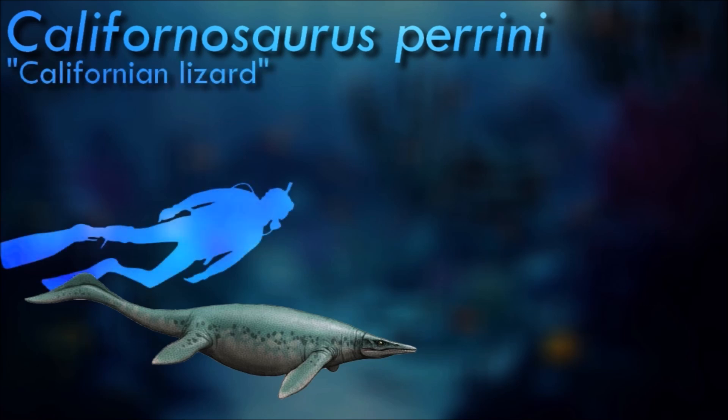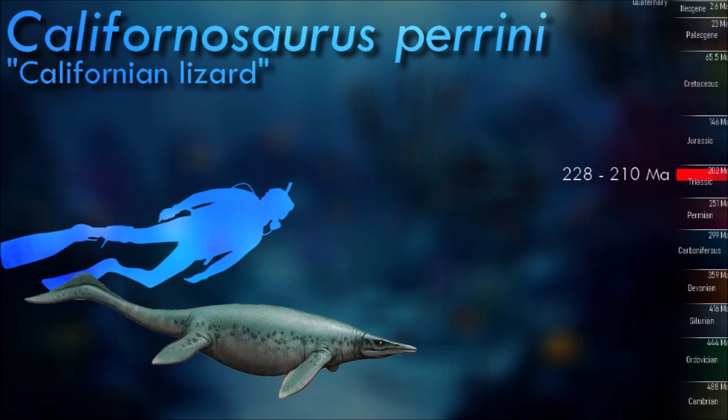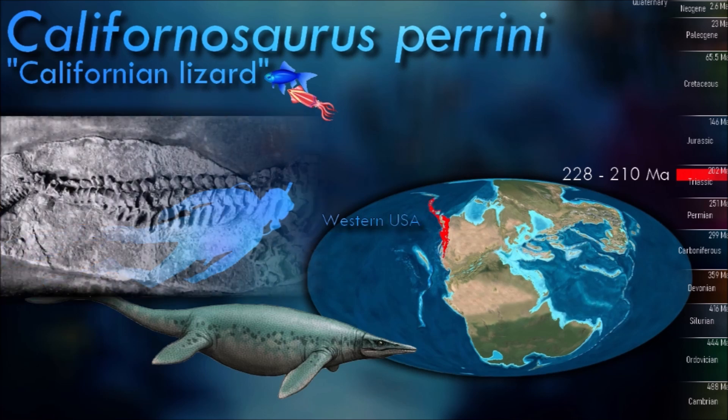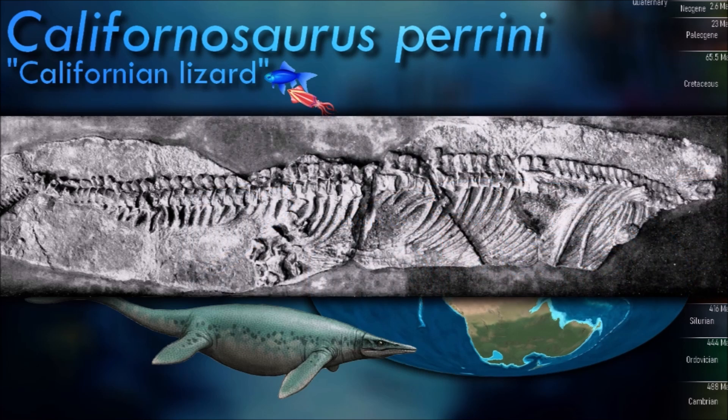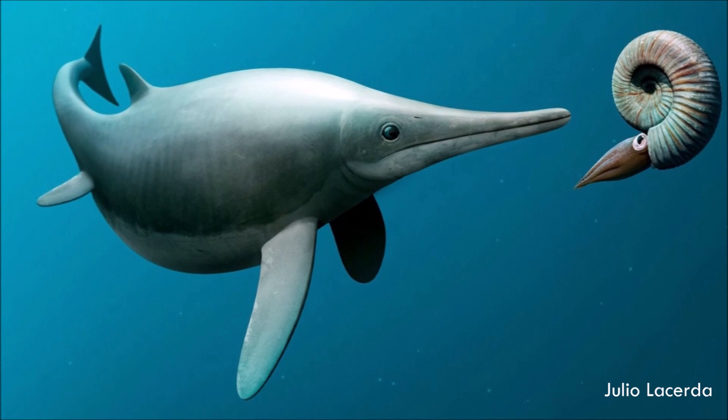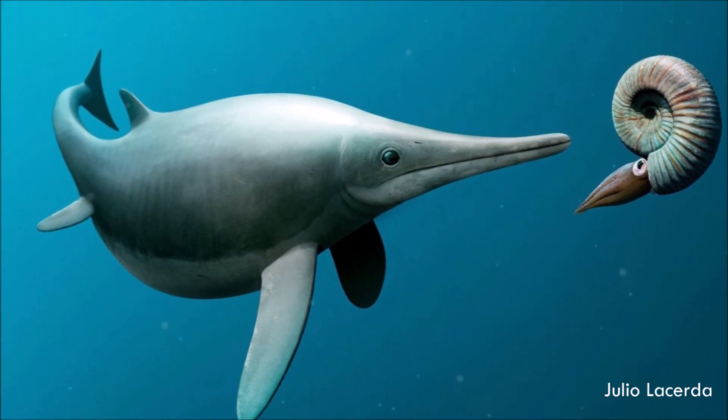The long snout and head of Californosaurus is small in comparison with the rest of the body, as in basal ichthyosaurs. The tail is sharply turned downwards, in common with more advanced ichthyosaurs, with a small vertical fluke. It fed on fish and other small marine creatures. Like other ichthyosaurs, it probably never ventured onto dry land and gave birth in the water.